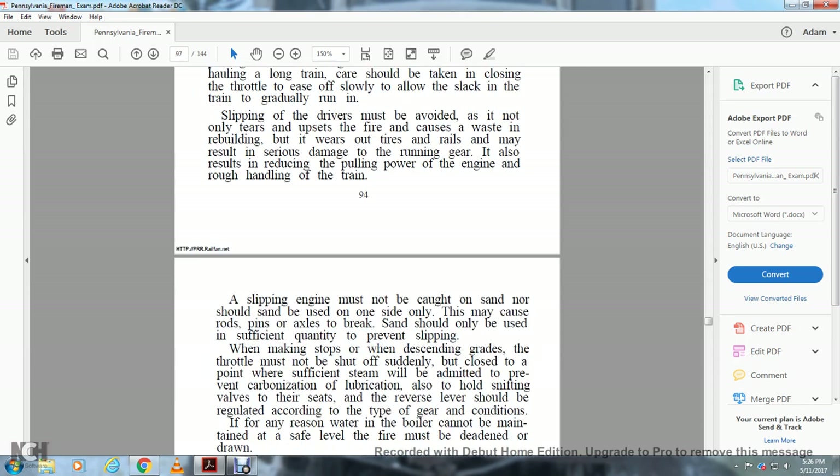A slipping engine must not be caught on the sand; the sanders should be applied. Sand should not be used on only one side, as this may cause the rod pins and axles to break. Sand should only be used in sufficient quantity to prevent slipping.